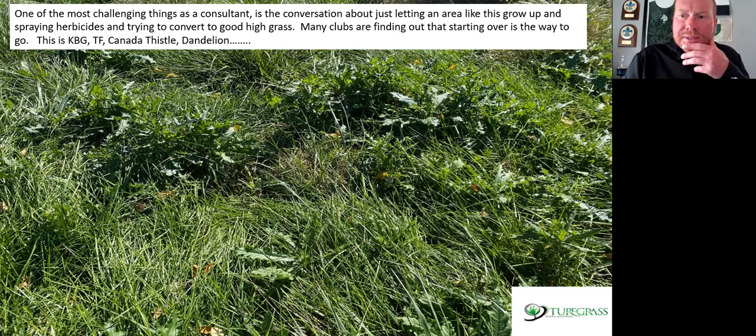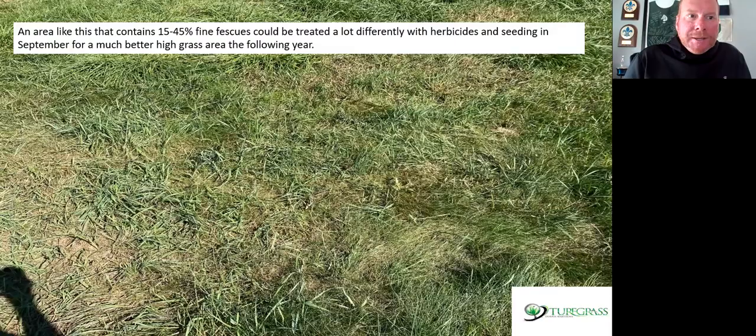If you have some areas you think you may want to convert to high grass, maybe let them grow up in May, June, and July and see what it does visually before you take all the time to kill it. Maybe let it grow up from an architectural standpoint, see how it looks, then kill it that fall. An area like this one has about 15 to 45% fine fescue — you could probably treat this differently with herbicides. You could probably spray four or five applications of Fusillade or Segment in the course of a year and come in the fall with maybe a little spot seed.